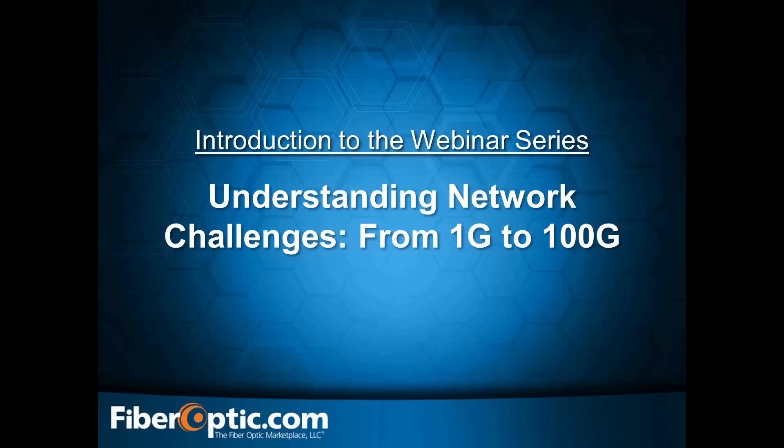Nick has years of experience with switching and routing, network security, DWDM, CWDM, and networks. When Nick is finished, we'll be taking questions from the GoToWebinar chat box. Thank you again for joining us today, and at this time I will turn the presentation over to Nick.